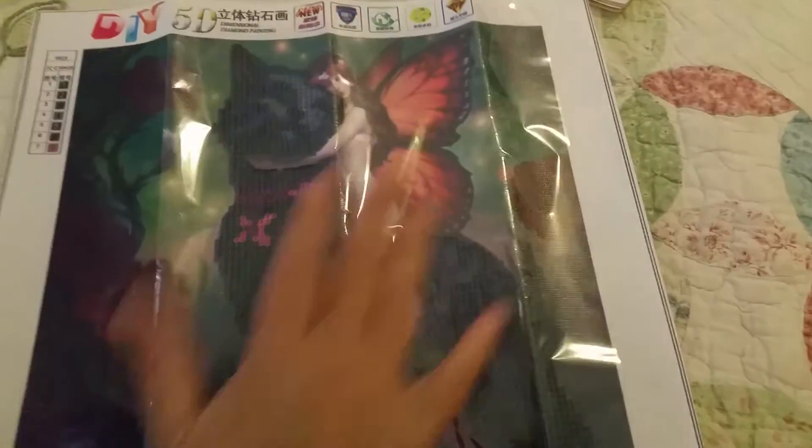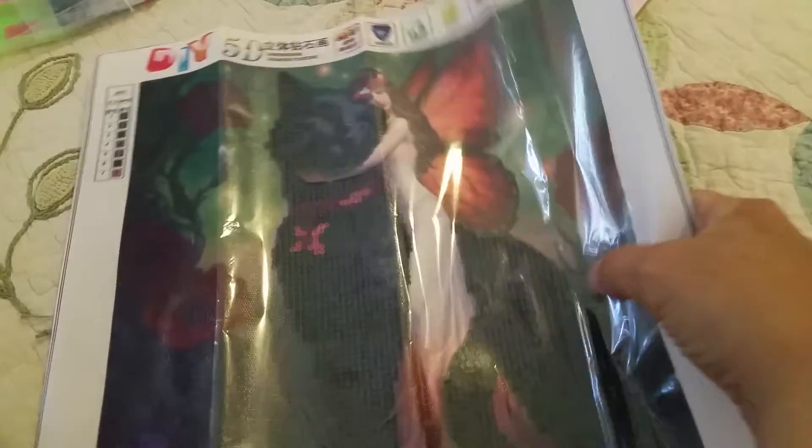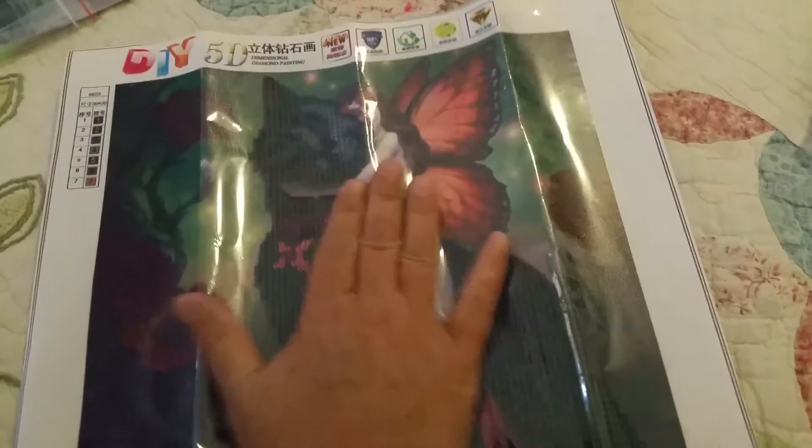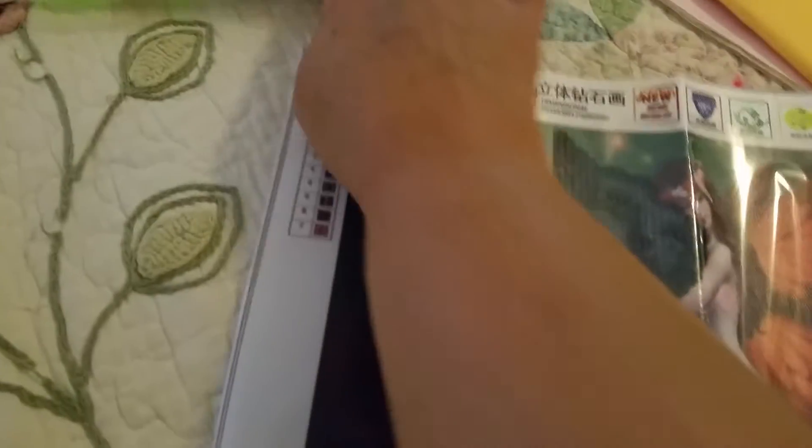I don't know how much you're gonna be able to see from the glare, but I finally gave in and I bought a partial diamond painting. This is how big it is, and it comes with all the stuff.